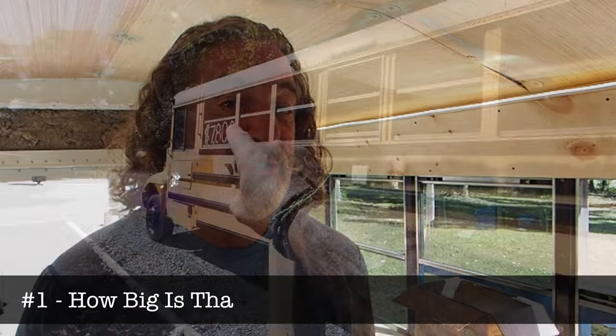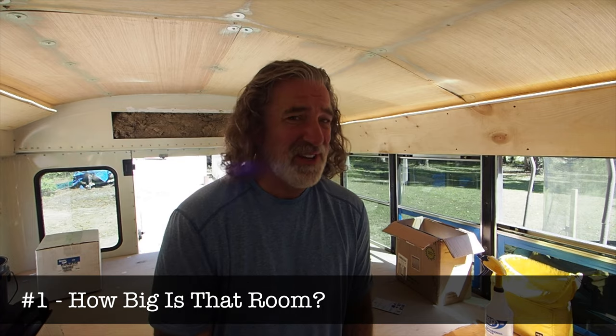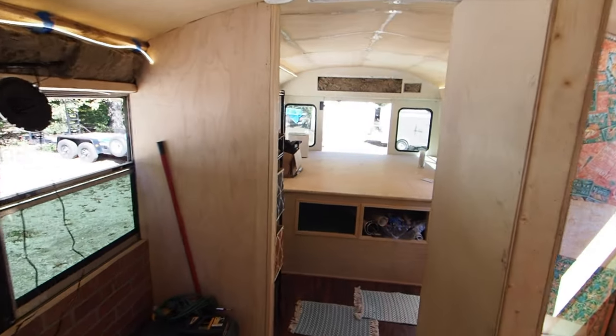This is a nine-window school bus, so why in the world did we take one, two, three, four of them and turn it into a bedroom? Isn't space kind of a premium when it comes to these things? So let's give you a tour of the bedroom. And yeah, by the way, those are bricks. More on that in a second.